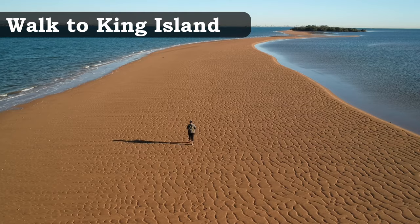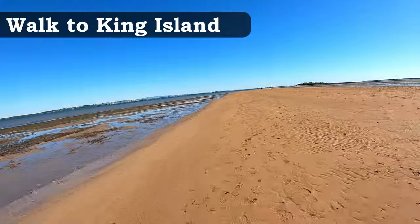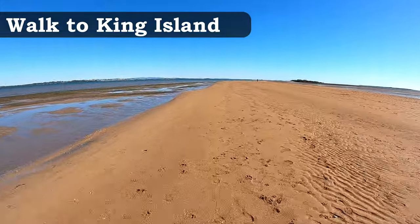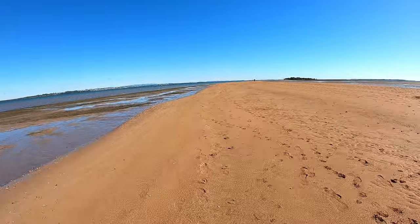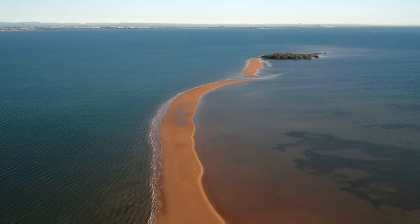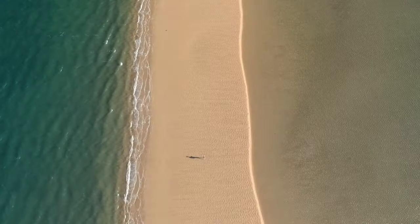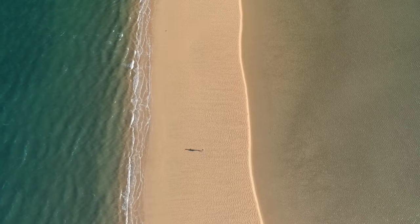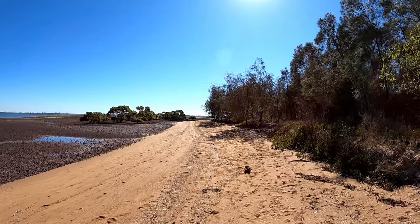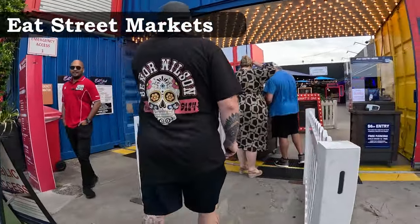Did you know you can actually walk to an island from Brisbane? From Wellington Point to King Island, this local favourite is used for exercise, walking the dog or meeting up with family. The King Island walk is only about one kilometre and you need to ensure it's done around low tide.